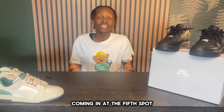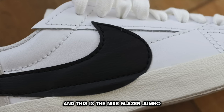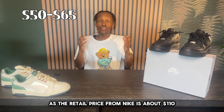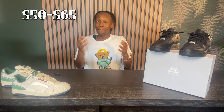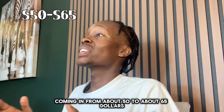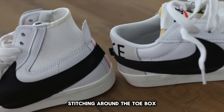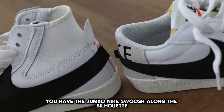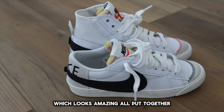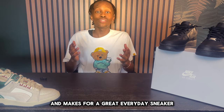Coming in at the fifth spot, this one is a bit of a surprise — the Nike Blazer Jumbo. This is one of my favorite budget sneakers, as the retail price from Nike is about $110, but you can find these for almost half the price, coming in at about $50 to $65. In this sneaker you have an exposed foam tongue with jagged stitching around the toe box, and of course the jumbo Nike swoosh along the silhouette, which looks amazing all put together. This is a really comfortable pair of shoes and makes for a great everyday sneaker.